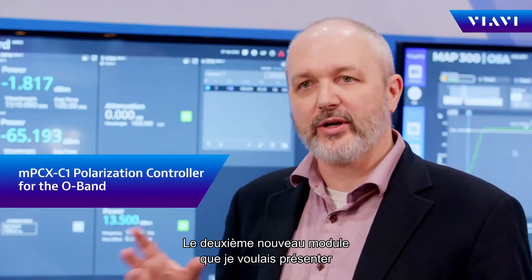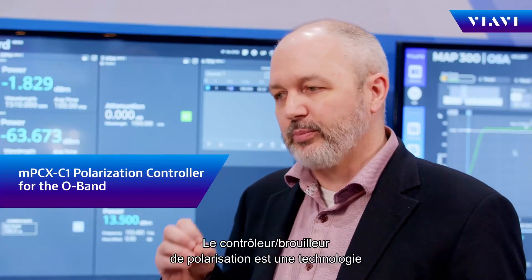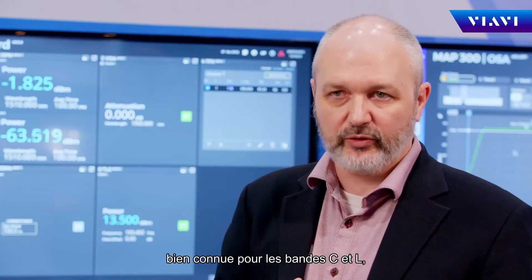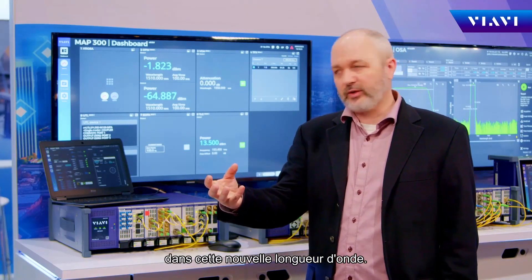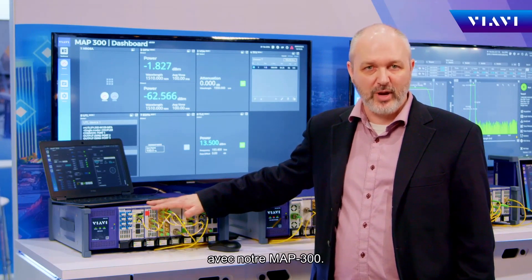The second new module that I wanted to highlight is our polarization controller. The polarization controller scrambler is a technology that we're well familiar with in the C and L band for coherent transport tests, but increasingly we're seeing needs and requirements that are very similar but in this new wavelength band. We're proud to have that capability now also in our MAP 300.